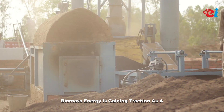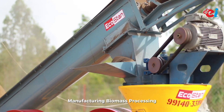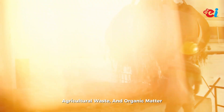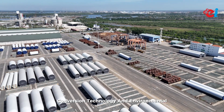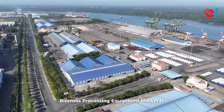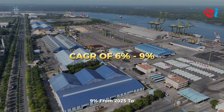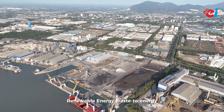Number six: biomass processing equipment. Biomass energy is gaining traction as a versatile and sustainable energy source. Manufacturing biomass processing equipment such as pelletizers and gasifiers can help convert wood, agricultural waste, and organic matter into fuel. Understanding biomass conversion technology and environmental regulations is crucial for success. The biomass processing equipment market is projected to grow at an estimated CAGR of 6 to 9 percent from 2025 to 2030, with increasing interest in renewable energy and waste-to-energy solutions.